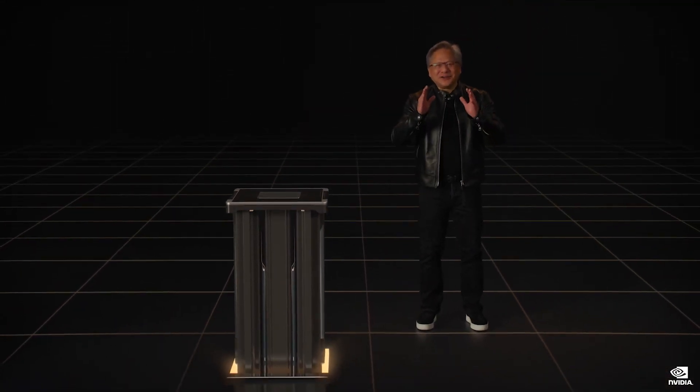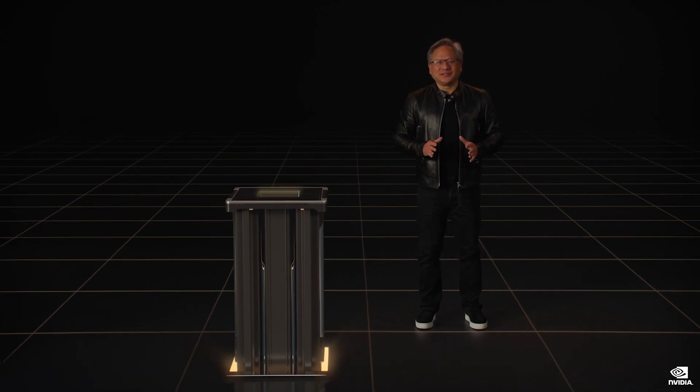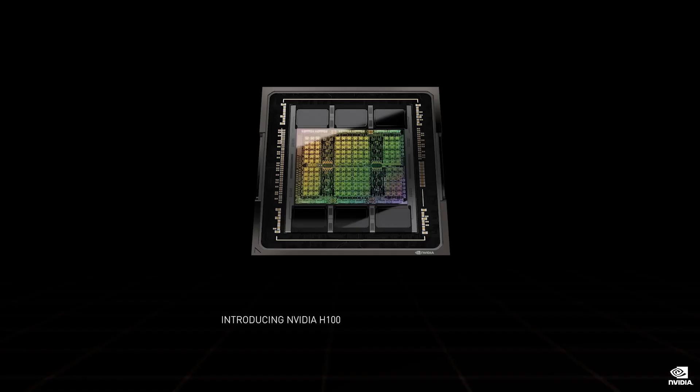Today we are announcing the next generation. The engine of the world's AI computing infrastructure makes a giant leap. Introducing NVIDIA H100.